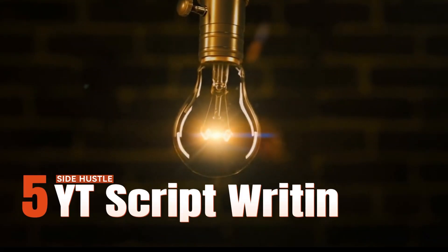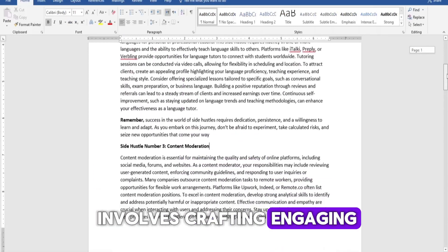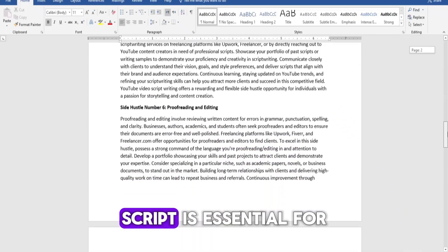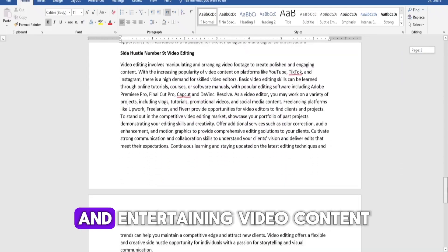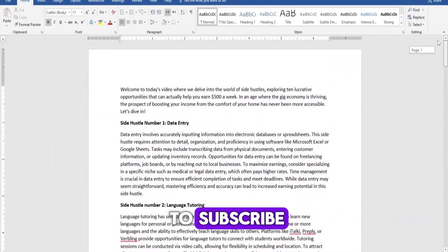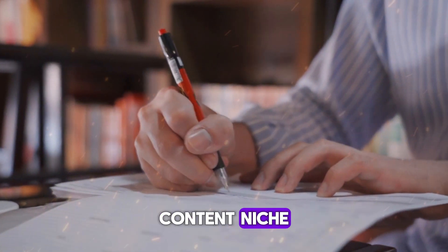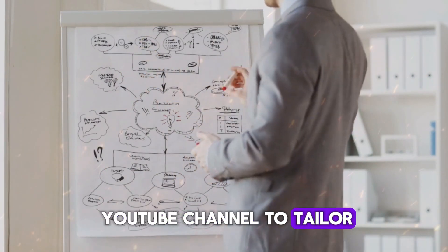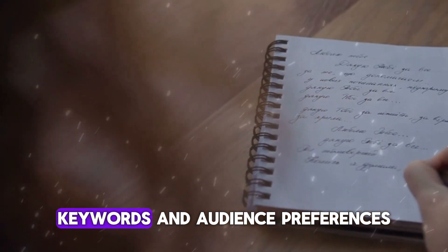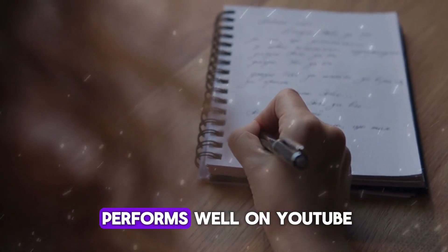Side hustle number five: YouTube video script writing. YouTube video script writing involves crafting engaging and compelling scripts for YouTube content creators. A well-written script is essential for delivering coherent, informative, and entertaining video content that keeps viewers engaged and encourages them to subscribe and return for more. Script writers need to understand the target audience, content niche, and objectives of the YouTube channel. Researching trending topics, keywords, and audience preferences can help script writers generate ideas and develop content that performs well.